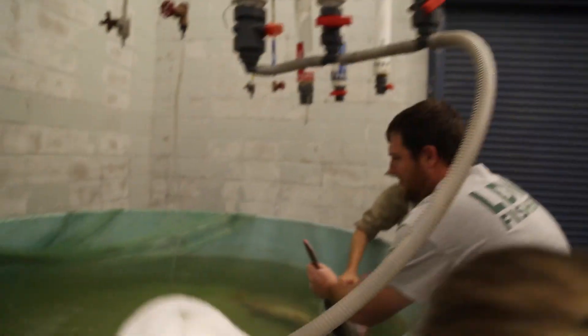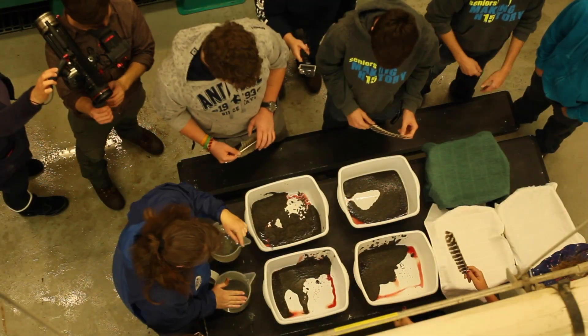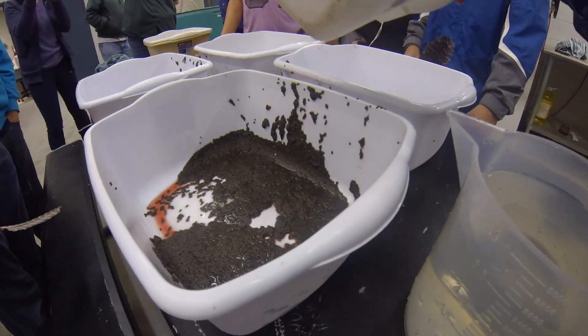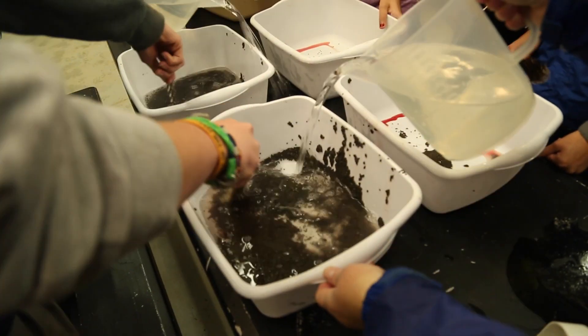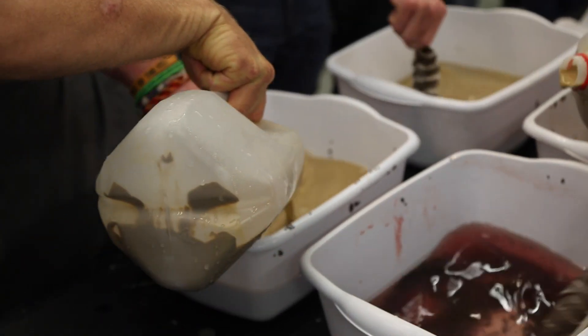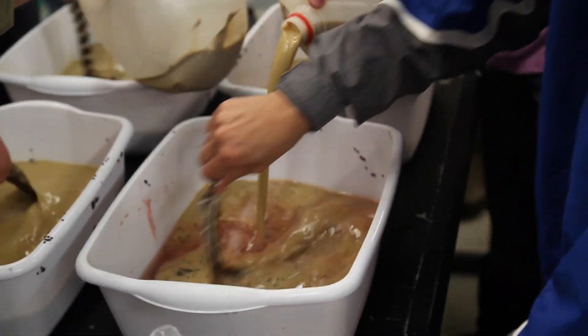The biologists will mix the sperm of the three male paddlefish in order to have diversity in the offspring. Once the males are returned to their tank, the process of spawning the eggs and the sperm can begin. In multiple bins sit eggs from the female paddlefish. The sperm from the males is mixed into the bin and water is added to activate the sperm. Turkey feathers are used to start mixing the eggs, sperm, and water.